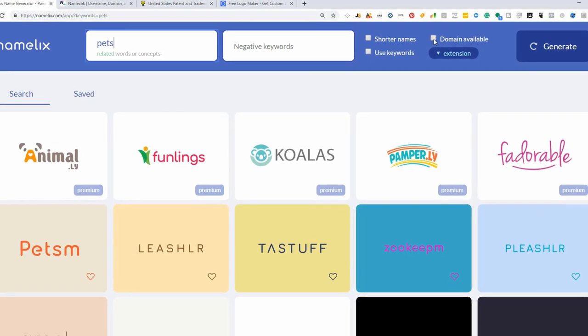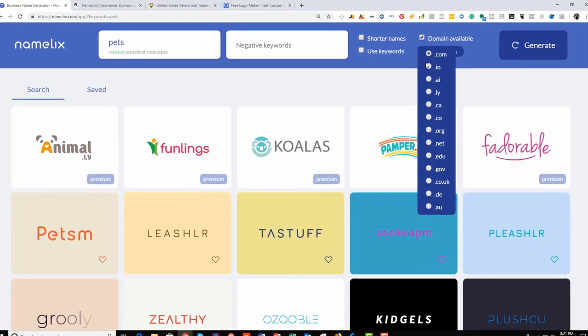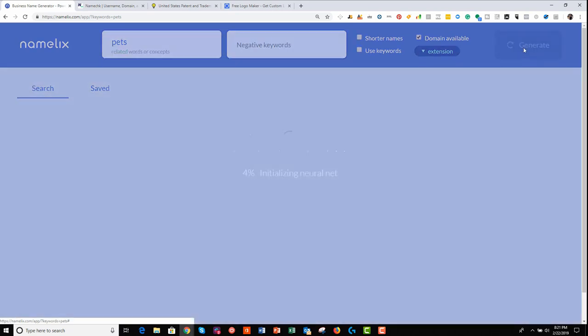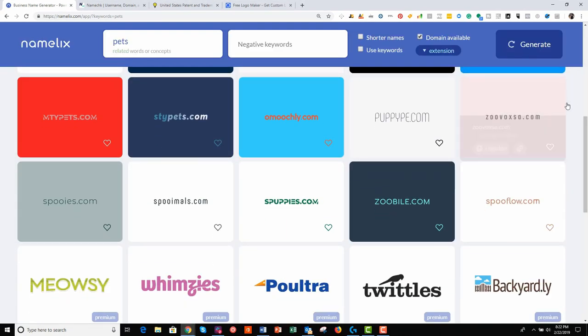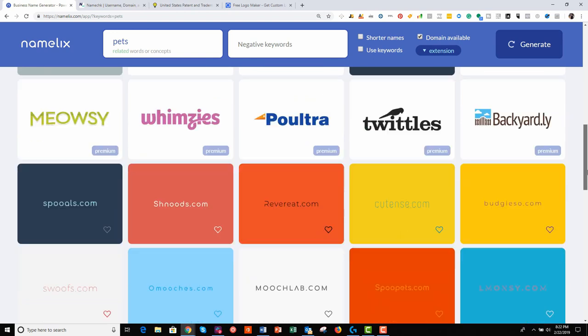Most importantly, make sure 'domain available' is clicked and set to .com, so it's only going to show us available .coms. Remember, .com is very powerful and you want this for your website if you can get it. So with domain available selected, it's generated these again and made sure that they're available as .com.